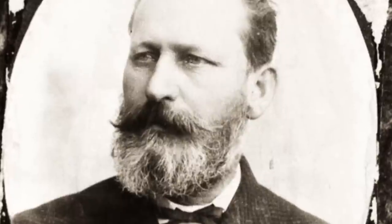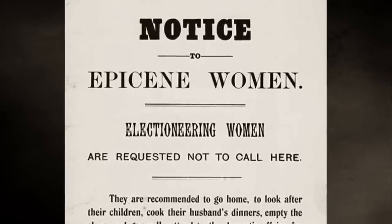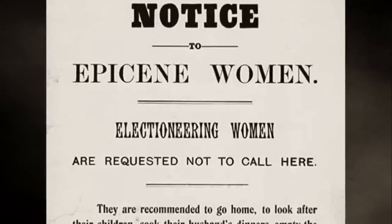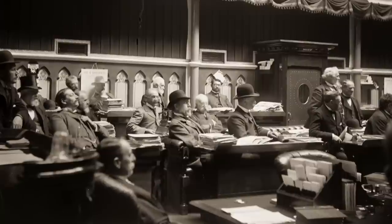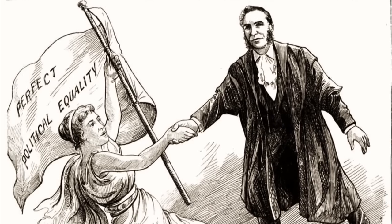A Dunedin politician, Henry Smith Fish, hired canvassers to circulate anti-suffrage petitions, and the liquor industry was totally opposed. But to no avail — in September 1893, Parliament passed a bill giving women the vote, making New Zealand the first nation in the world to do so.